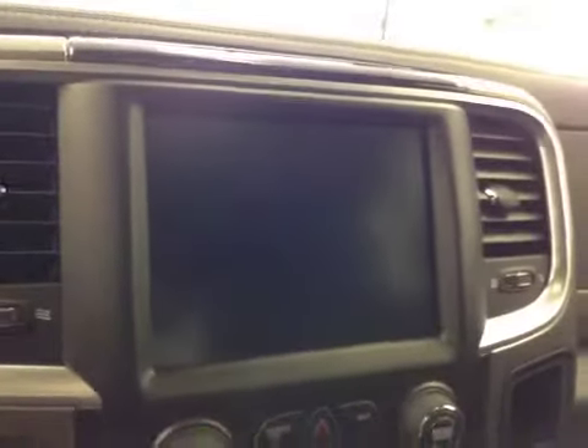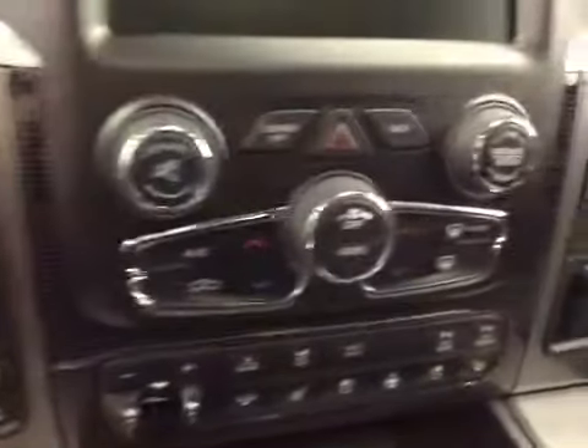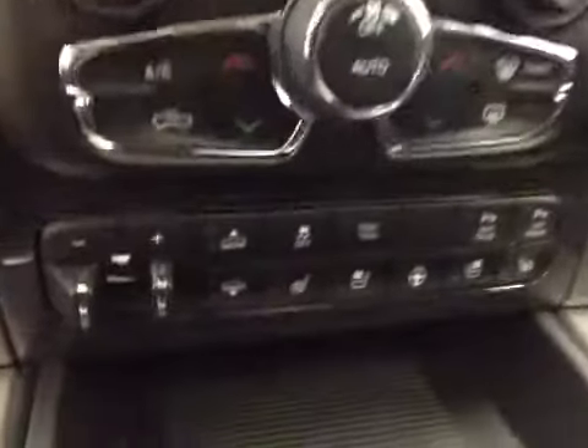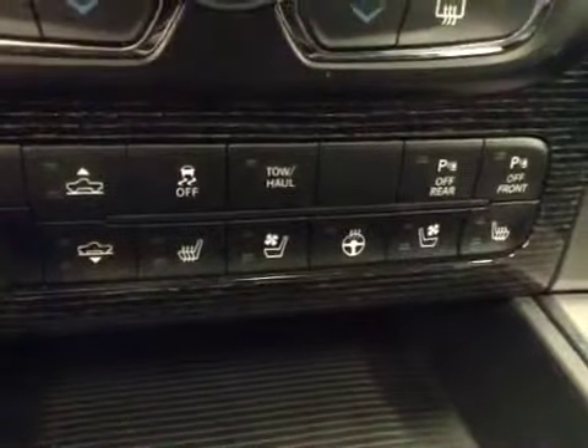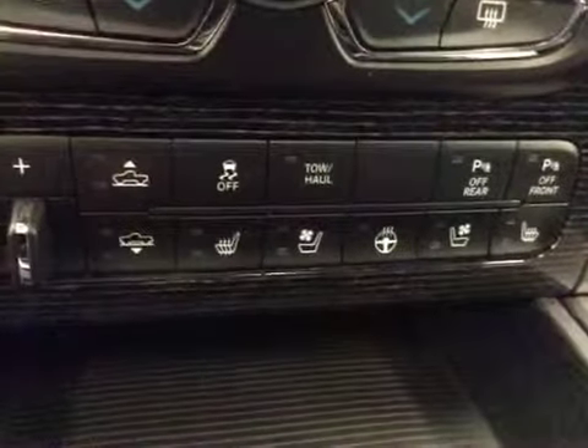Garage door openers, a touchscreen AM FM radio with CD player, auxiliary, USB, and HDD hard drive capabilities. Four-wheel drive controls, dual-zone climate control, trailer brake, heated and cooled seats, heated steering wheel, park assist, and traction control.